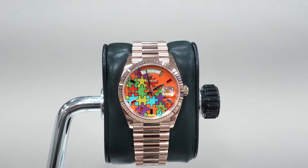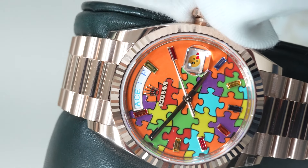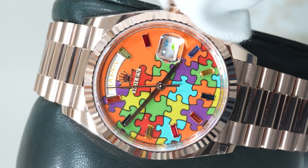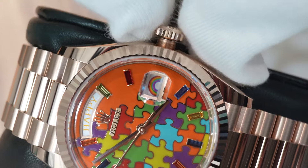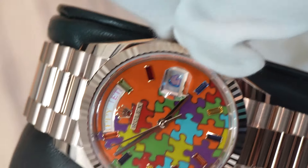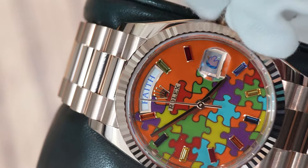Rolex have thrown all of that famous conservatism out of the window in favour of producing a multicoloured, fully enamelled party piece, which instead of displaying the day or indeed the date, is a riot of uplifting slogans and emojis such as love, faith, and gratitude replacing the day, while hearts, rainbows, ladybirds, and kisses replace the date. There's even a panda in there for good measure. It is clearly a piece designed with whimsy in mind, and while it may offend some Rolex fans to their very core, it has proven to be an absolute smash hit, to the point that it may as well have been made from unobtanium rather than rose gold.